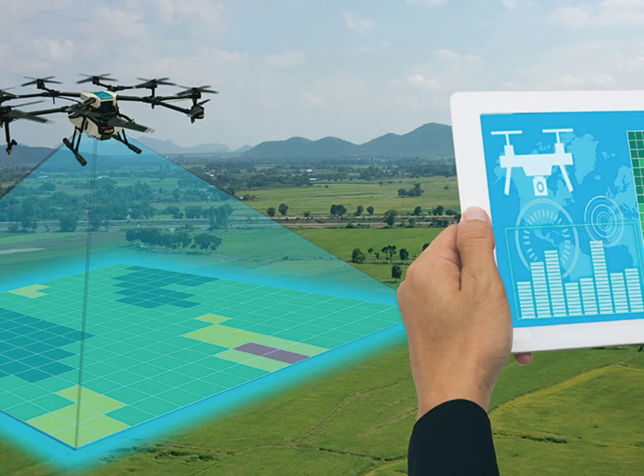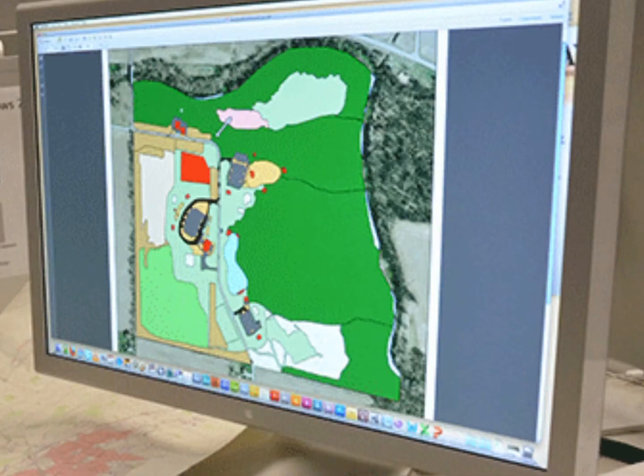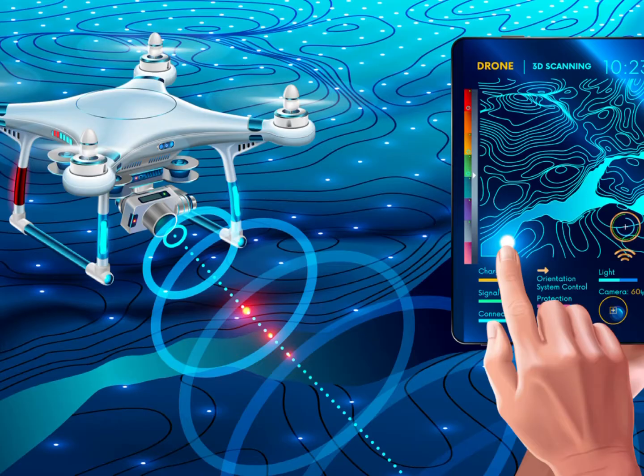You can start at a first level, which is working as a technician. There are jobs like GIS technician that you can apply for. That means you can work collecting data or you can transfer all the information to a digital form.